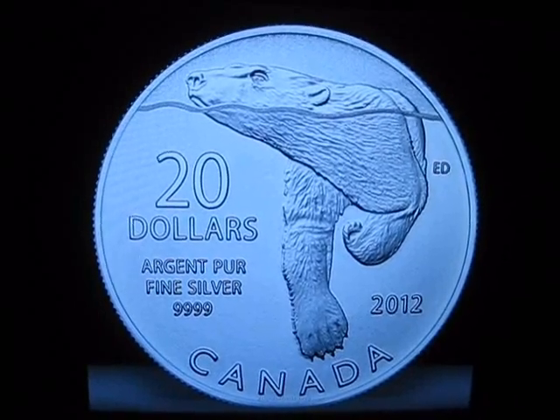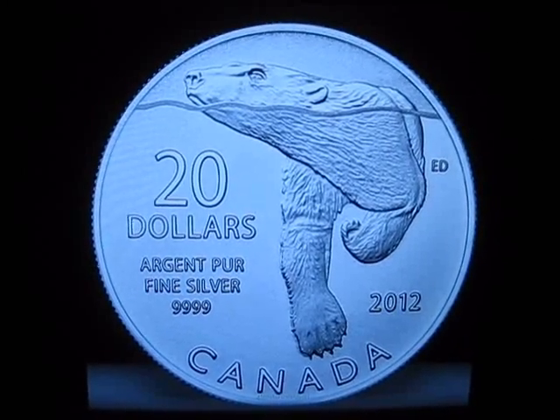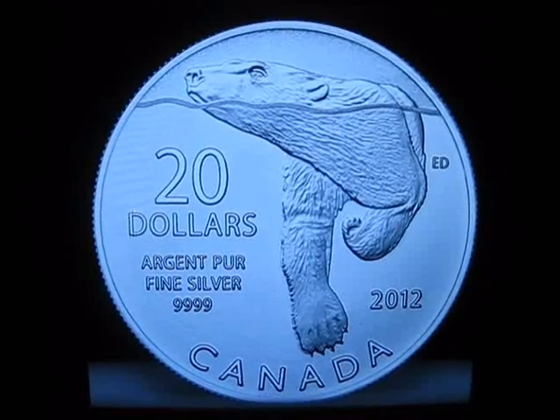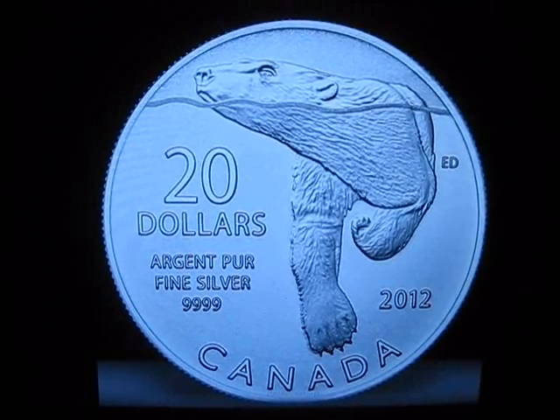Remember, you can only get three per credit card or per household. It's only available in Canada and the U.S. The total mintage is the same as last time — $250,000. I believe the first one was $100,000 only, so those ones are a bit more rare. These ones they're doing a quarter million of.